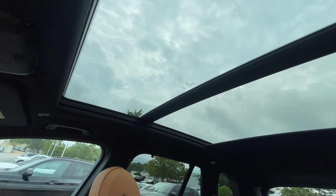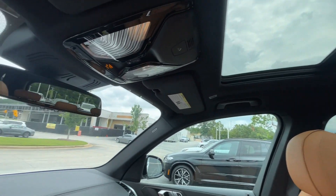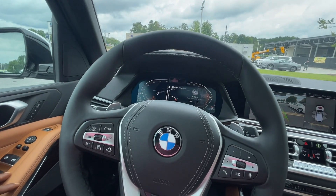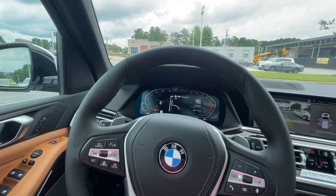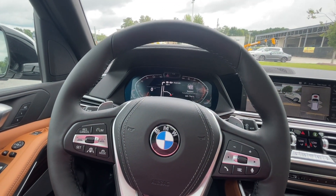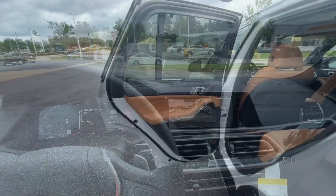You also have the big sunroof that goes all the way back. A couple of things I forgot to mention: auto-dimming headlights and automatic windshield wipers.